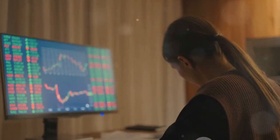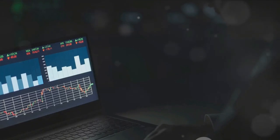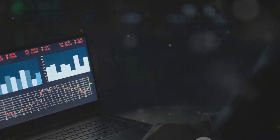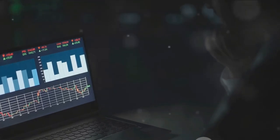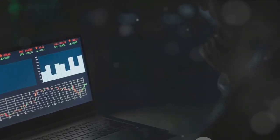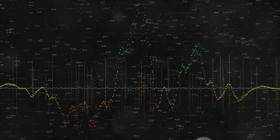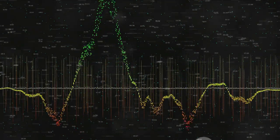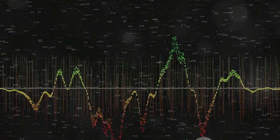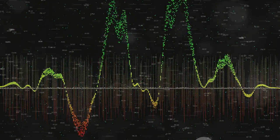We can also leverage technical indicators — like the compass and sextant for our stock market journey. Moving averages, the Relative Strength Index (RSI), MACD, and Bollinger Bands can provide invaluable insights. These indicators work best when combined to confirm signals. Finally, there's volume analysis. Volume is the heartbeat of the market — it indicates the level of market participation. High volume during price movements can validate trends and give us confidence in our predictions.